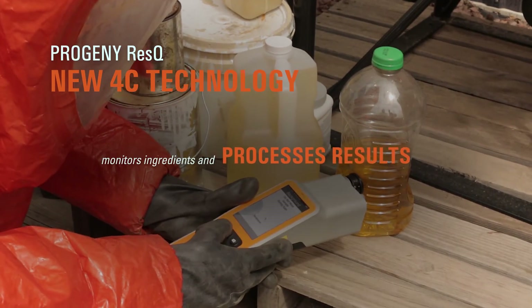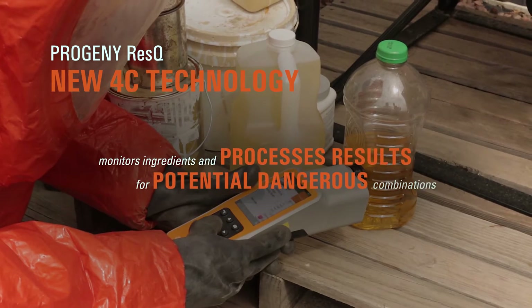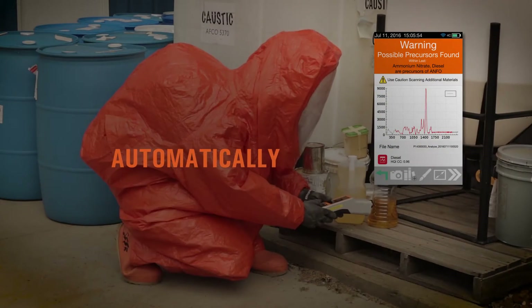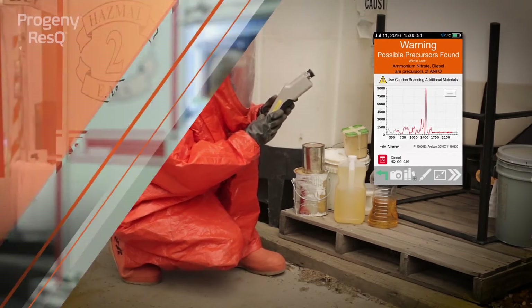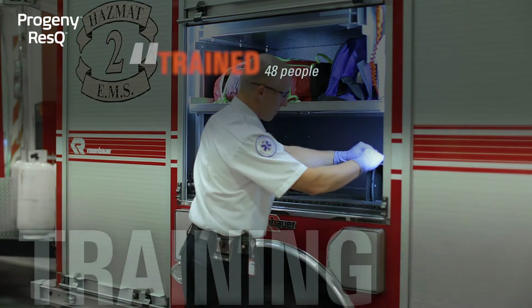Previous generation models had high fluorescence and lengthy results — if we got a result at all. We trained 48 people in three half days.